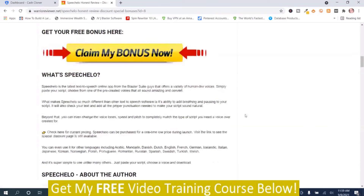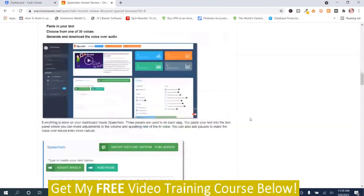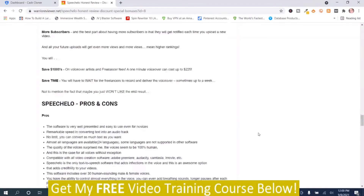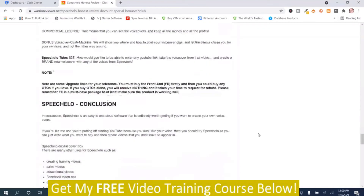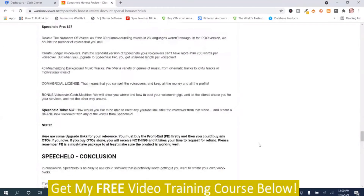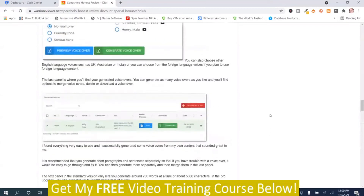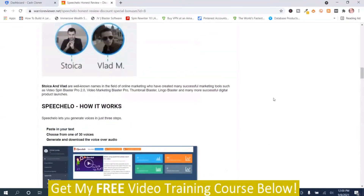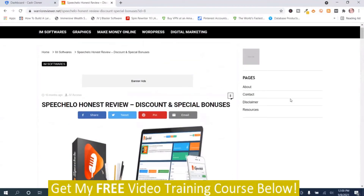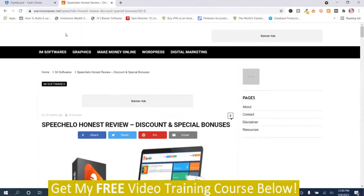This is what the sites look like — it's just a dummy site that can be doctored up, and that's a pre-made review. They also give you access to a few bonuses, but in my bonus section I've got how to find the best bonuses and how to create bonus pages, so you'll want to check that out.